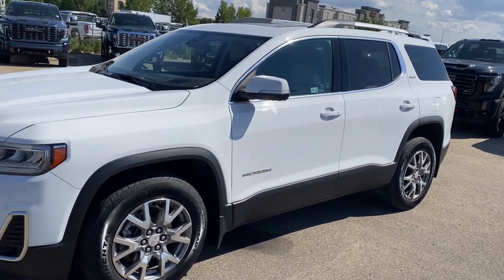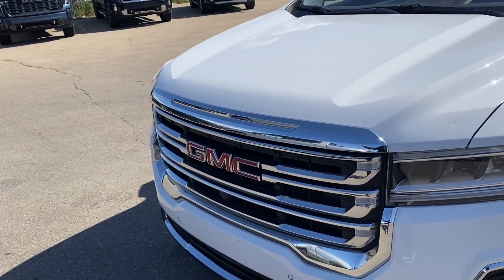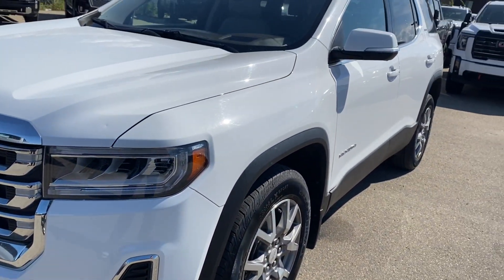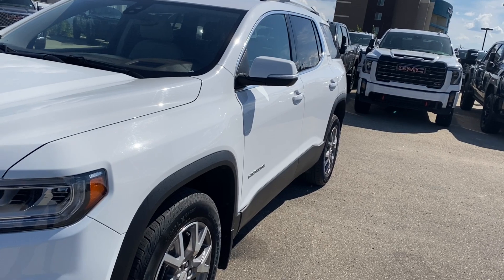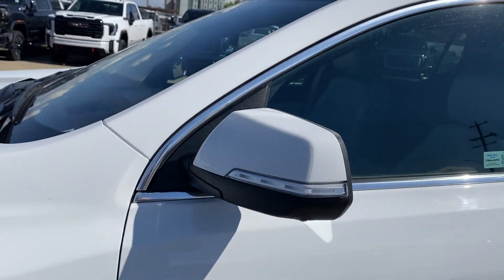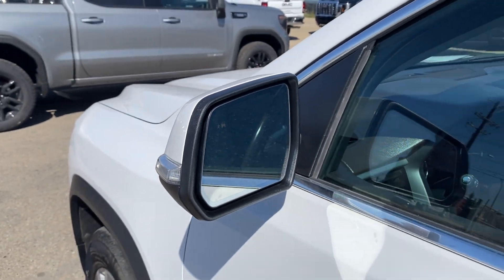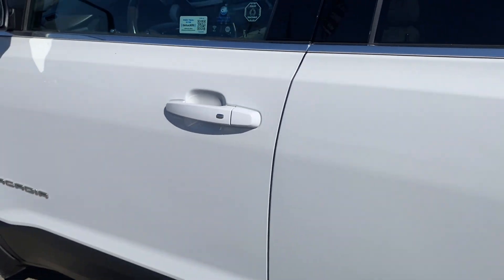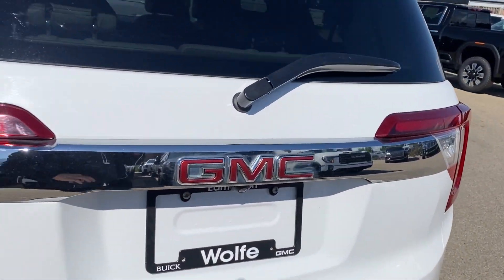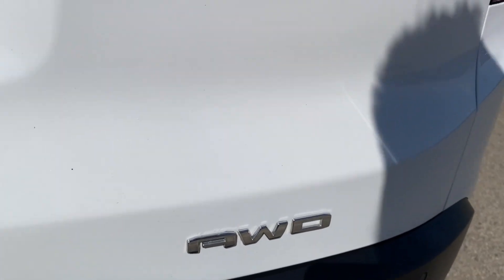Moving on, let's take a look at the exterior. You have that nice Summit White paint, the red GMC emblem in the center of the grille with chrome accents, and black accents along the bottom of the front bumper that extend around the wheel well, down the side of the vehicle and around onto the rear bumper as well. You have aluminum wheels with GMC center caps, paint-matched mirror caps with integrated turn signal and blind spot indicator, paint-matched door handles with keyless entry, and at the back the red GMC emblem with chrome Acadia and all-wheel drive nameplates in the corners.